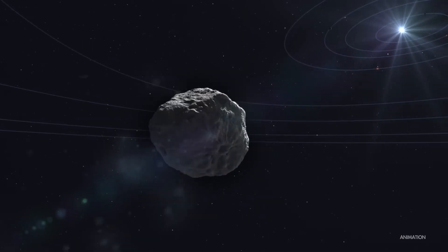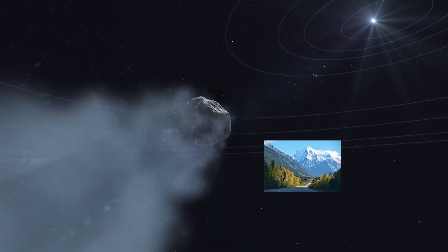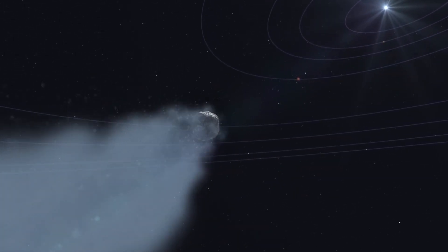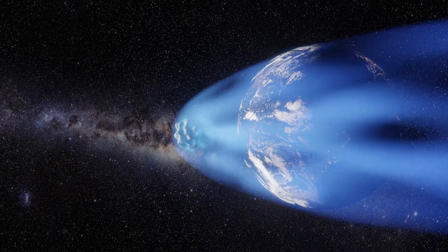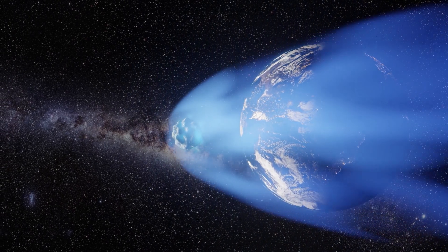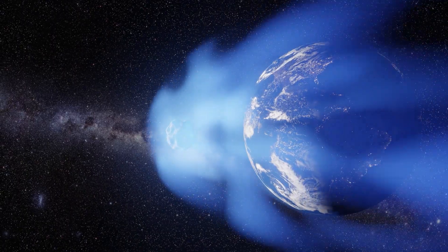Comets are very large, dirty snowballs the size of a mountain that are floating through space, orbiting the sun at tens of thousands of kilometers an hour. When they get closer to the sun, the sun heats up the surface of the comet, which causes some of the frozen gases to sublimate — meaning they turn from a solid into a gas — and that creates a tail behind the comet. That tail of dust and gas is then lit up by the sun.